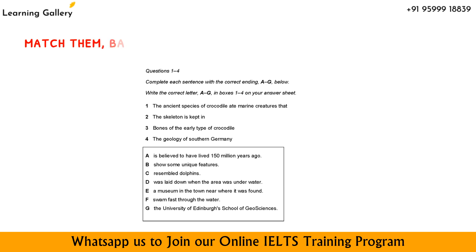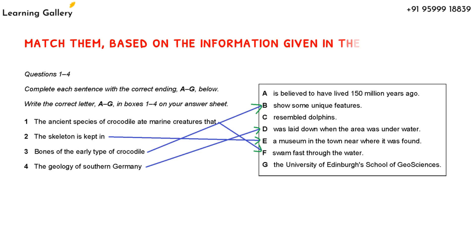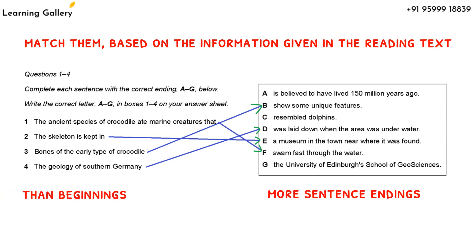Your task is to match them based on the information given in the reading text. There will be more sentence endings than beginnings, which means more answers to choose from, so you won't use all the endings mentioned.